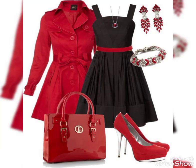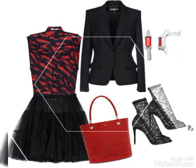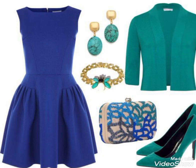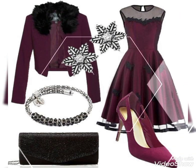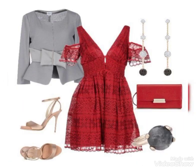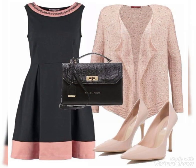Assalamualaikum everyone, welcome back to my channel Fashion Range. Friends, I am sharing designer frock designs for girls which you can see for party wear — very famous frock designs with colorful matching. The color combinations are very amazing, and the designing and styling are very nice.